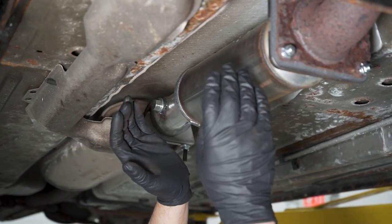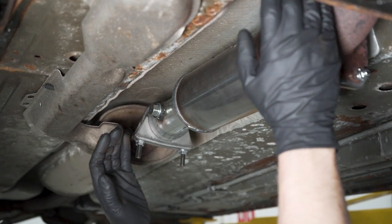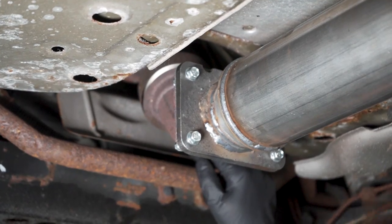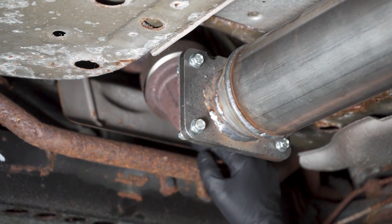Here is where your catalytic converter is located. It's going to be after the exhaust manifold and before the rest of the exhaust pipes that go to the muffler, normally closer to the engine. On some vehicles, it's actually so close to the engine it's part of the exhaust manifold.